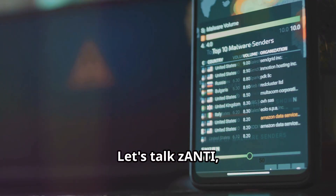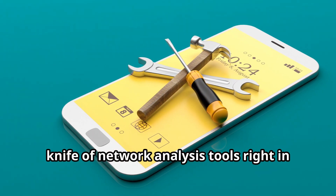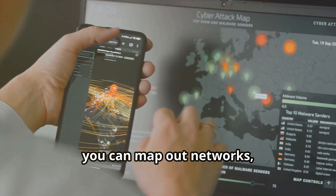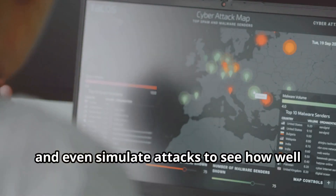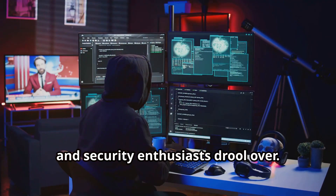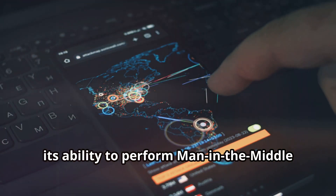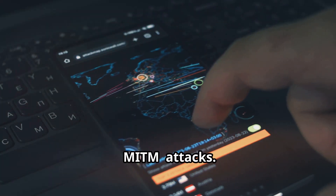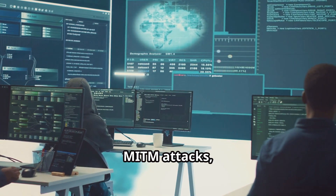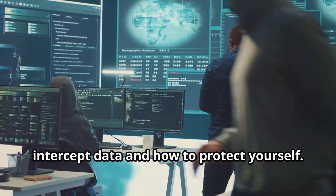Let's talk Xanti, a mobile penetration testing tool that's about as slick as it gets. This app is like having a Swiss army knife of network analysis tools right in your pocket. With Xanti, you can map out networks, identify vulnerabilities, and even simulate attacks to see how well your defenses hold up. One of the coolest things about Xanti is its ability to perform man-in-the-middle (MITM) attacks, which — used ethically — can help you understand how attackers intercept data and how to protect yourself.